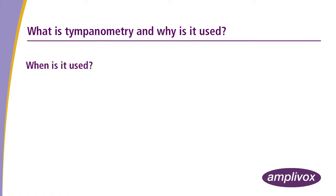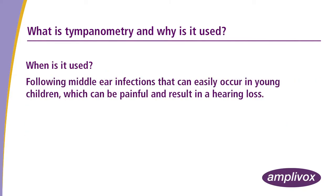When is it used? Following middle ear infections that can easily occur in young children, which can be painful and result in a hearing loss.